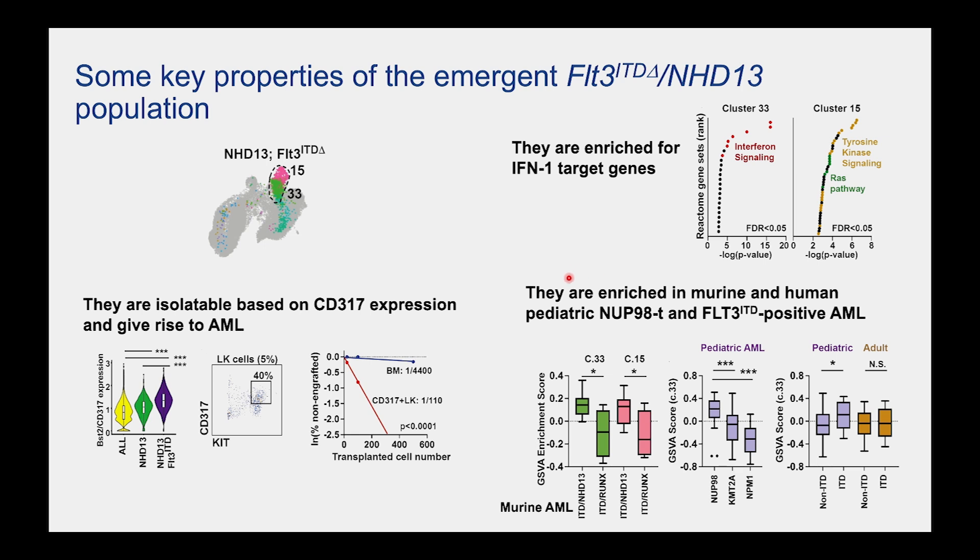When we actually look at fully transformed human AMLs, this pattern is conserved. Using gene set variant analysis to look at expression of the signatures in fully transformed murine leukemias, the NUP98-HOXD13 FLT3-ITD-specific signatures are retained in the fully transformed mouse leukemias. When we look at the pediatric data set — a combination of Target and St. Jude data — we see enrichment of this signature specifically in the NUP98 translocated leukemias, and activation of this signature in FLT3-ITD-positive pediatric leukemias. We don't see it in the TCGA data from adults. This is potentially a pediatric-specific vulnerability.